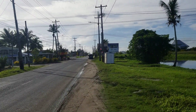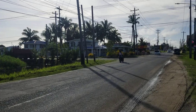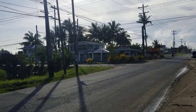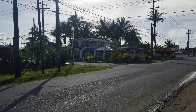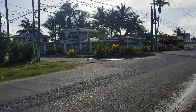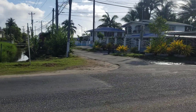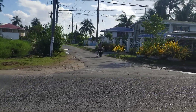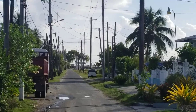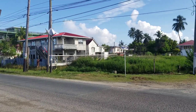This is the train line road, and I was looking east towards Ogo. This is what is referred to as Pump Road here in Lillian Dahl. Right at the end of this road, you have Rupert Craig Highway, and across Rupert Craig Highway, you have that pump that pumps water out to the Atlantic Ocean. So that's Pump Road.